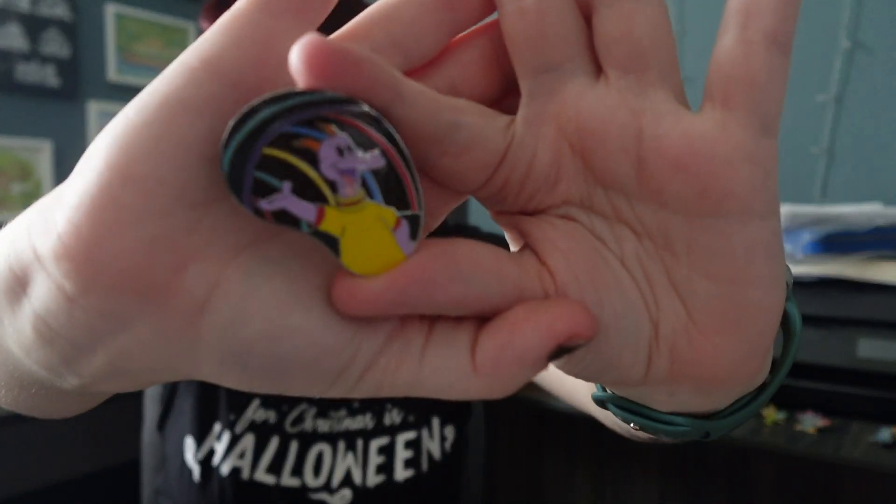I traded for this in line, so I don't know if it counts, but I needed the Figment bean from that set. I traded a Hatbox Ghost since I had like 12 of those. This is a Disney Employee Center pin — it says 'Disaster Service Worker,' it's like a name tag pin. It's older and says '8' on the back, and the trade value is like $150.